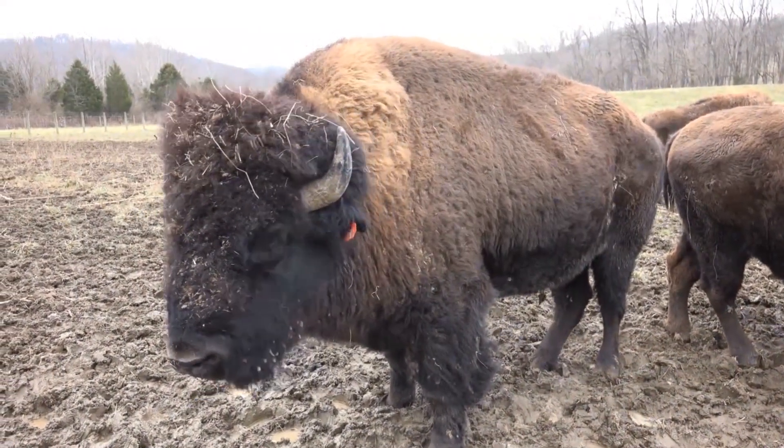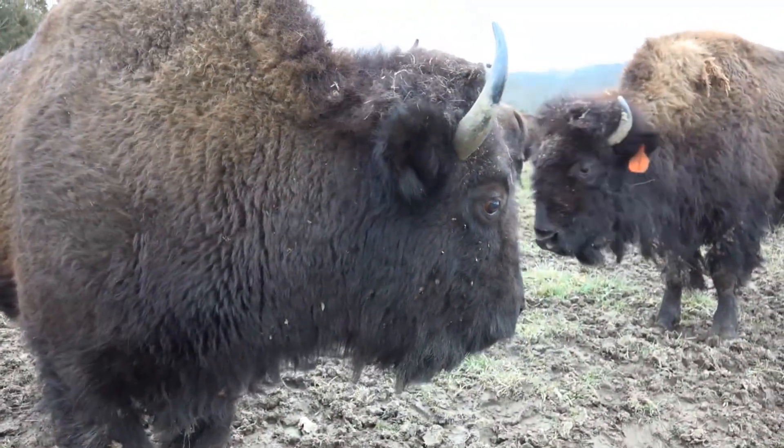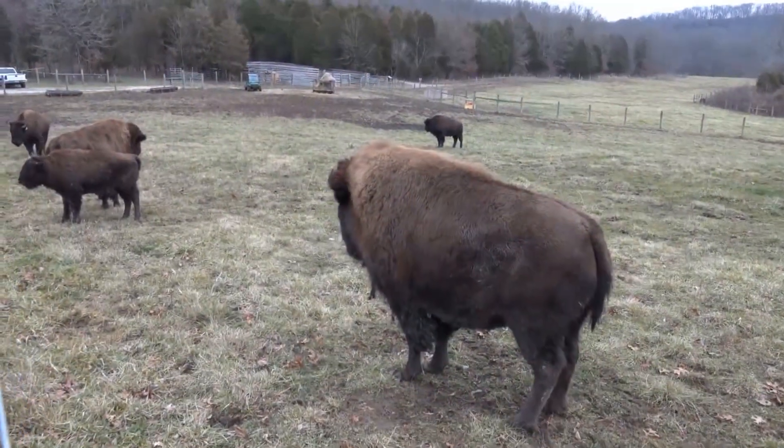These guys behind me — their scientific name is bison bison — and they are actually the modern descendants of ancient bison who were here at Big Bone during the Pleistocene, the late Pleistocene, which would be sort of the late ice age in this area of the country. This was an area where they came because of the salt licks and the mineral licks in the area.